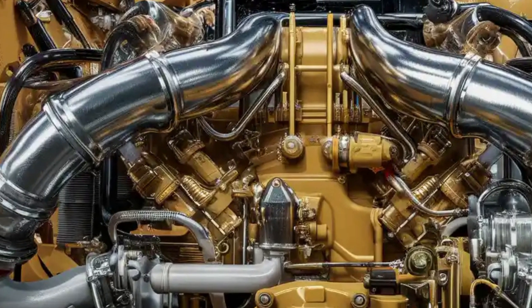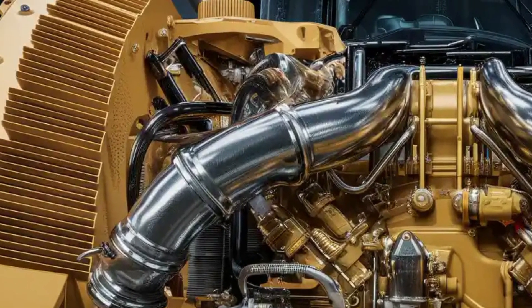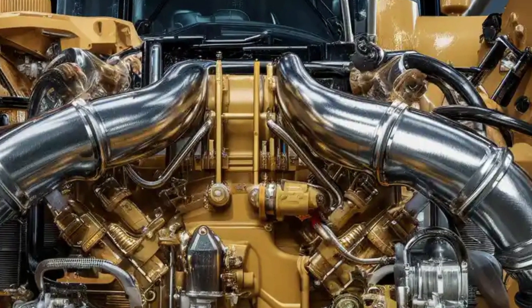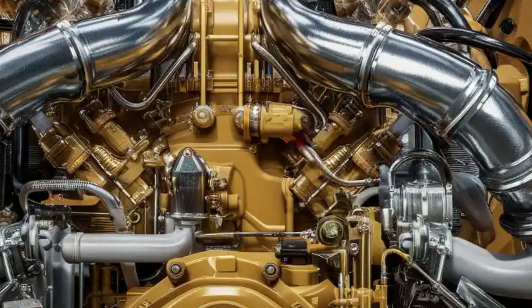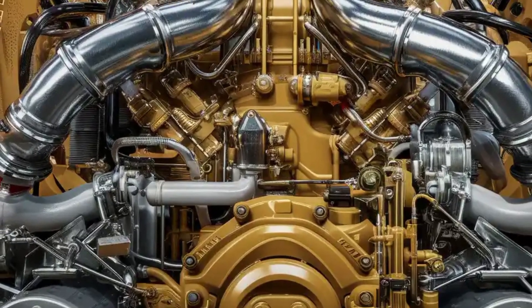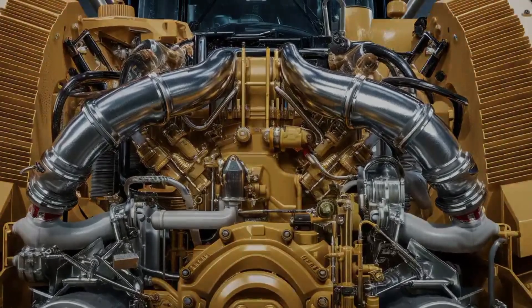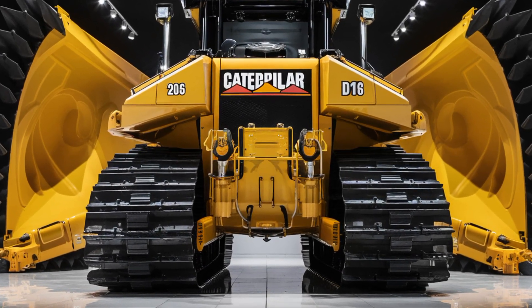Instead of traditional levers, the D16 uses next-generation joystick controls for precise and smooth operation. Visibility is excellent thanks to expansive glass panels, while 360-degree cameras and radar sensors provide full situational awareness, increasing safety on job sites. The cabin of the D16 feels less like a construction machine and more like a high-tech cockpit.